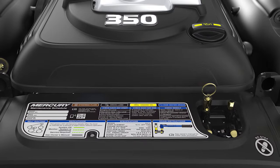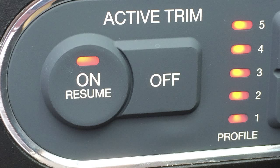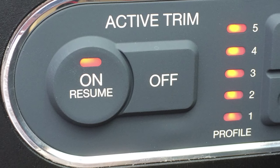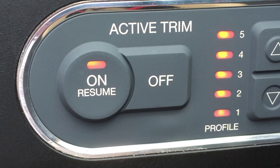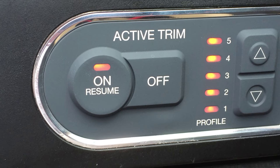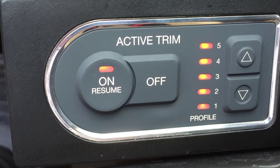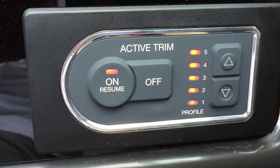This boat is also rigged up with Mercury's active trim system. This is a prototype of a system that Mercury intends to bring to market in 2016. It's an automatic trim system that's GPS-based. The GPS is built right into this module here, and it has five different mode settings that become less or more aggressive. We've got it in mode number four right now.